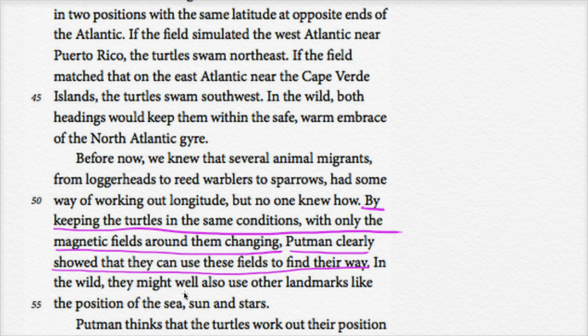In the wild, they might well also use other landmarks, like the position of the sun and stars.